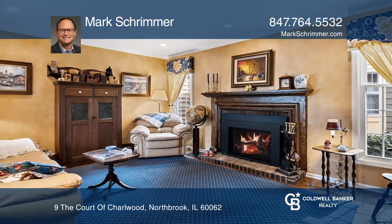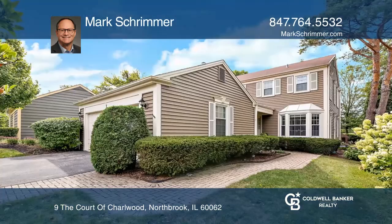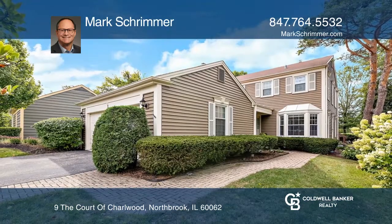This single-family home features 1,800 square feet, hardwood floors throughout your main level, three bedrooms, an attached two-car garage, and a finished basement. Make it yours by calling Mark Schremer.